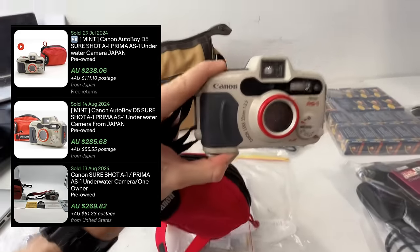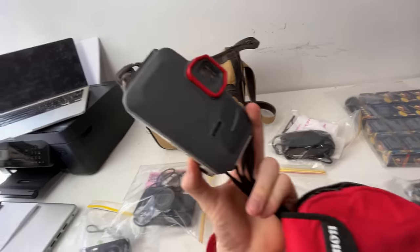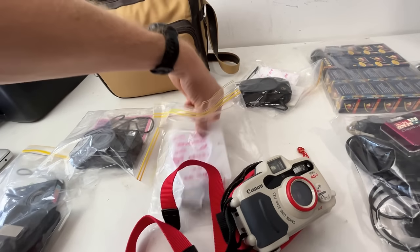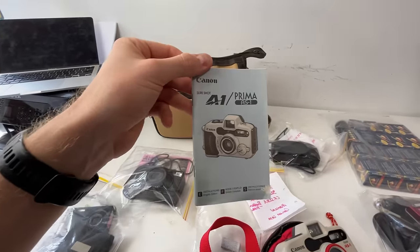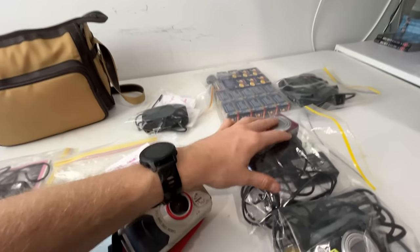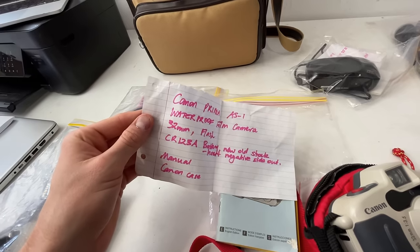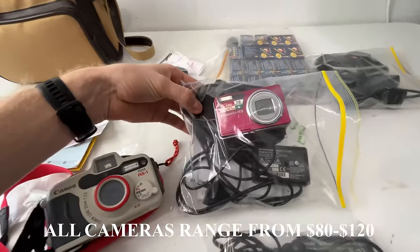The best thing about this one is that it's actually a waterproof film camera, hence why it's worth so much money. Diana has been incredible — she's put so much extra work, attention, effort, and energy into this sale. She's given me everything itemized out in little lunch bags, and she's also gone to the extent of handwriting everything that is in each of those bags.